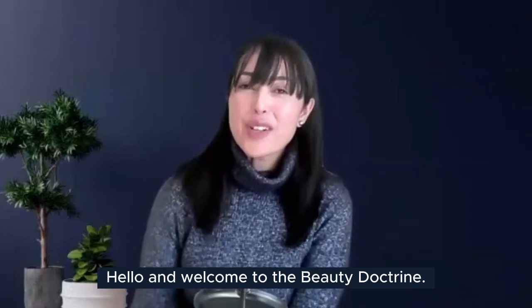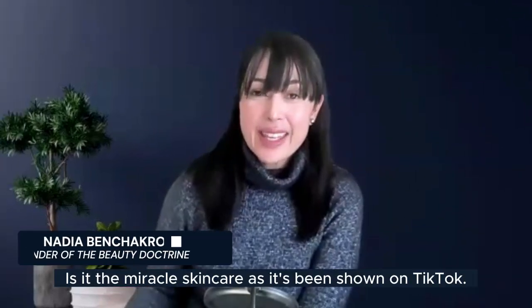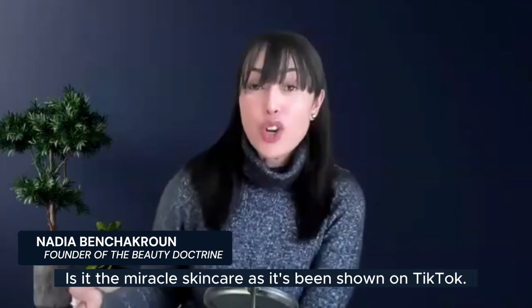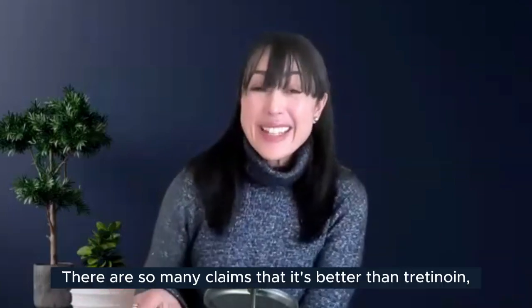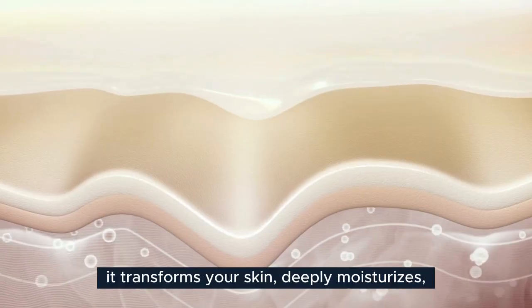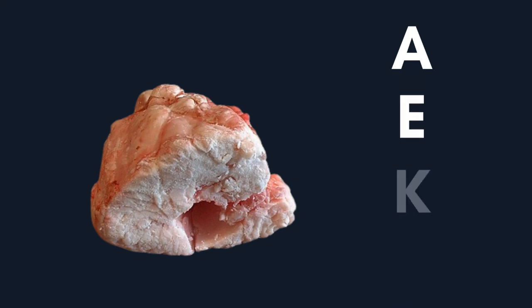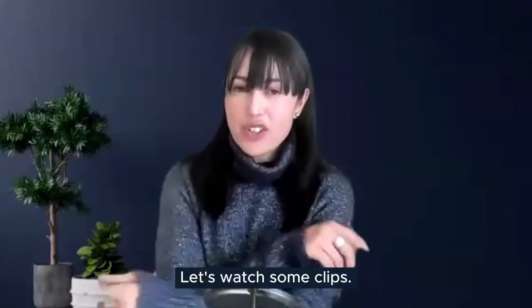Hello and welcome to the Beauty Doctrine, where beauty meets health. Today's topic is about beef tallow — is it the miracle skincare as it's been shown on TikTok? There are so many claims that it's better than retinol, that it heals acne, transforms your skin, deeply moisturizes, and is rich in vitamins A, E, K, and D. Let's watch some clips.